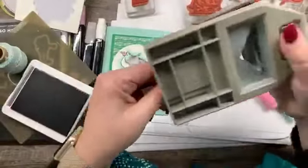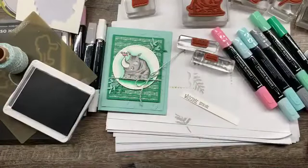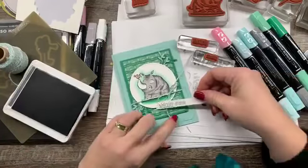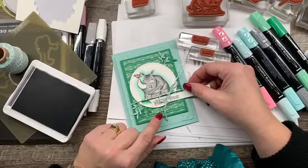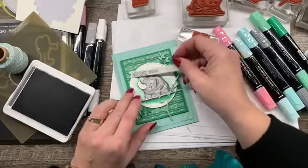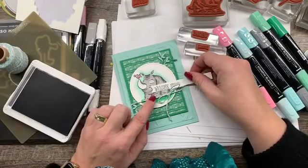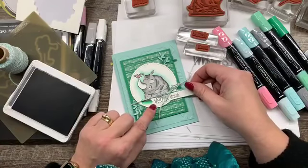I'm just going to take my triple banner punch and punch that little end. Then we'll kind of stick that right in here. I don't want to cover everything up — maybe we'll put it right down there. I'm really struggling with the placement of this.